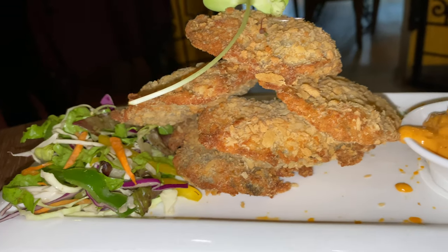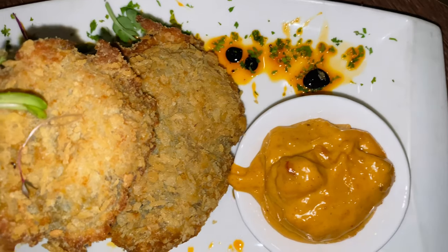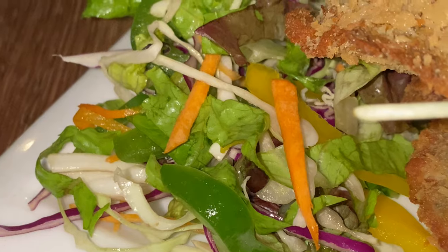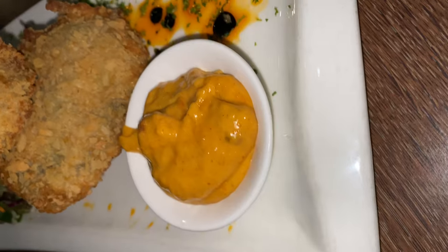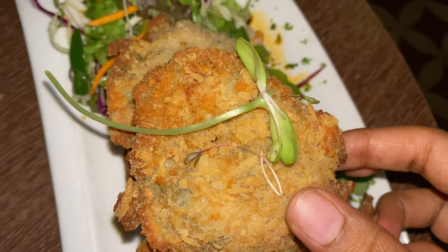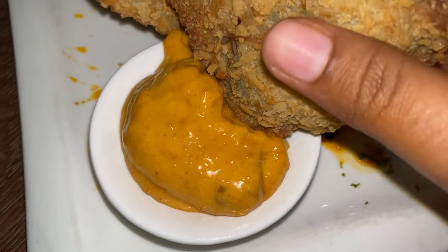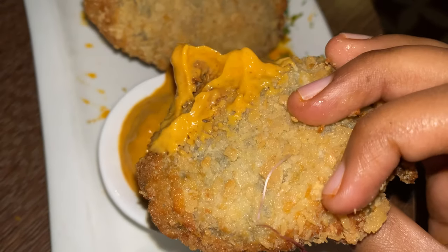I ordered the coriander chicken strips. The coriander chicken strips are very crispy and really good. Let's see how it tastes. It has a little bit of coriander flavor. It's a little bit spicy.